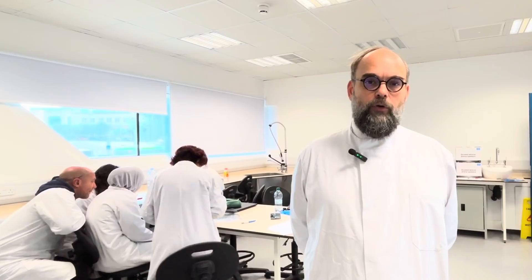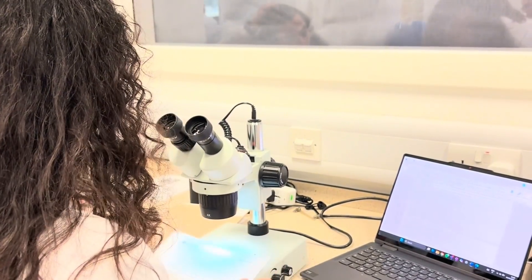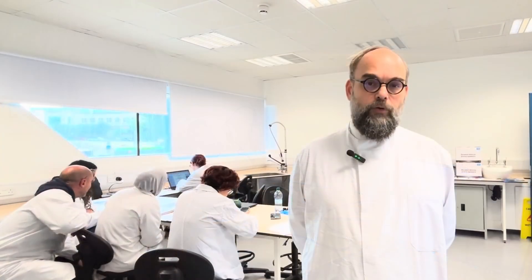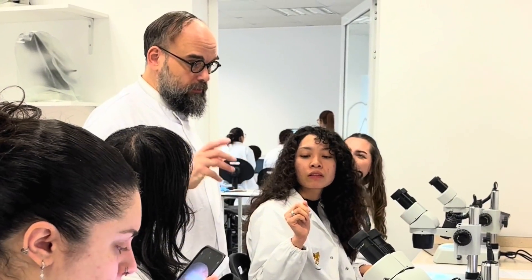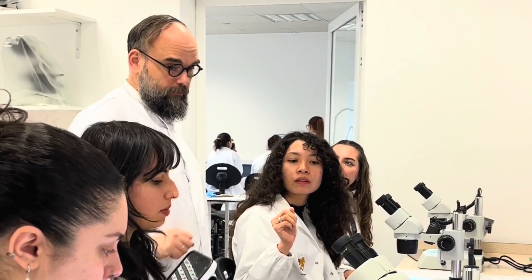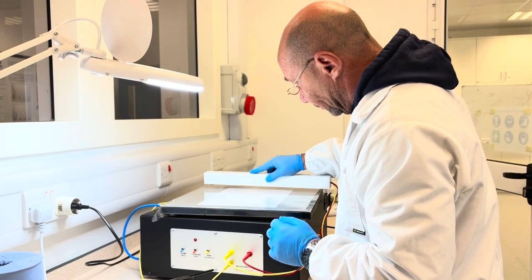We have the handwriting analysis section where the students will provide macroscopic examination of different handwriting and signature samples. We also have the stereomicroscopy workbench where the students will learn to use stereomicroscopes to identify the dynamic features of handwriting, as well as printing and writing instrument characteristics.